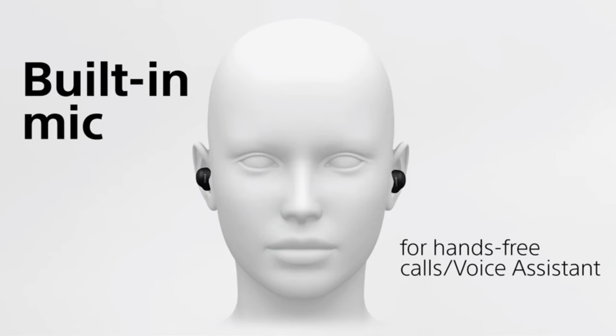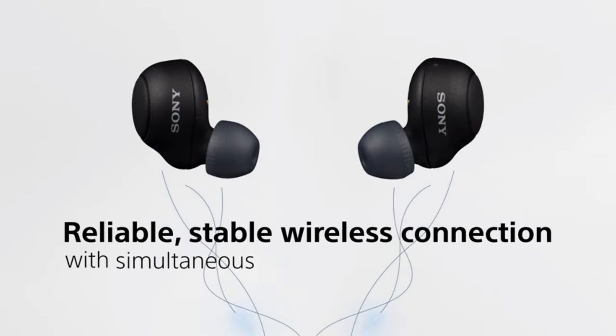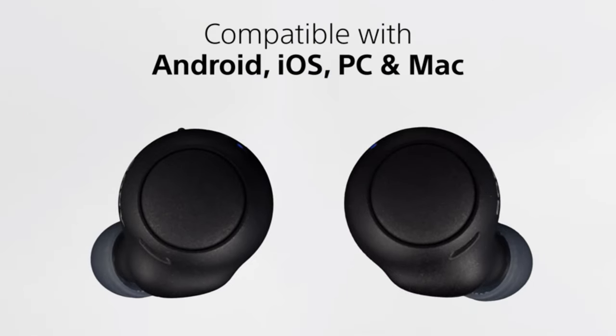The buds themselves last for up to 5.5 hours on a single charge, and the case provides an additional 16.5 hours of battery life. The A1 earbuds have an IPX5 rating, which means they are protected from spills, splashes, and sweat.